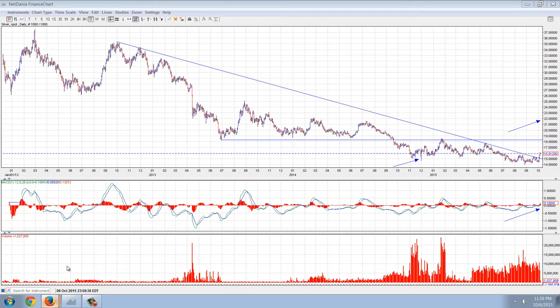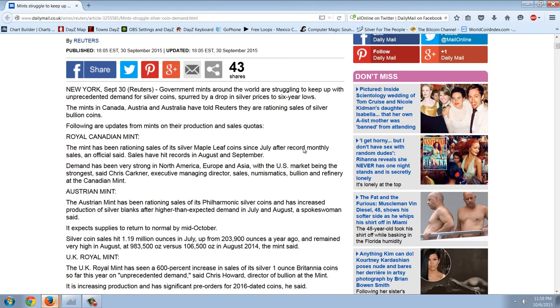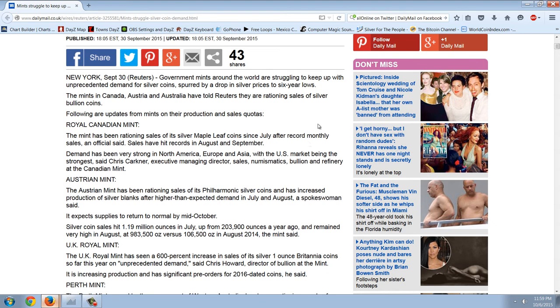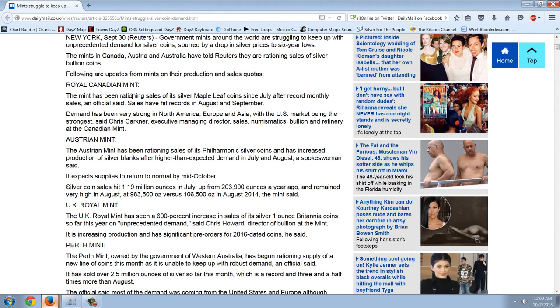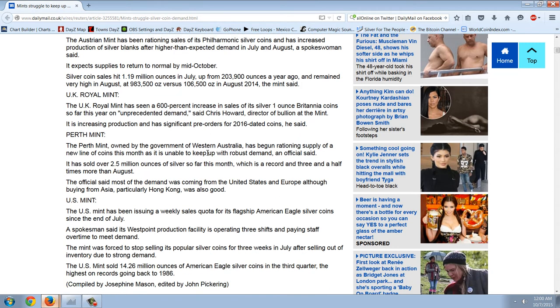We'll start with this story that came out on the 30th of September. This is important because this is mainstream media — the first time I've seen in quite some time an acknowledgement that there is a silver coin shortage. Quoting Reuters: government mints around the world are struggling to keep up with unprecedented demand for silver coins, spurred by a drop in silver prices to six-year lows. The mints in Canada, Austria, and Australia have told Reuters that they are rationing sales of silver bullion coins. That's an open admission of there being a shortage — rationing in Canada, Austria, and the Perth Mint.